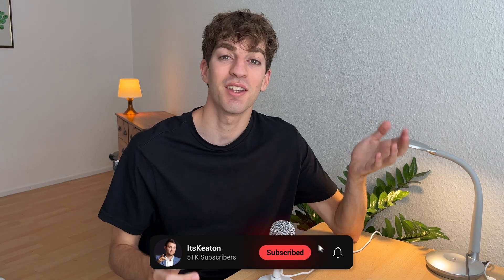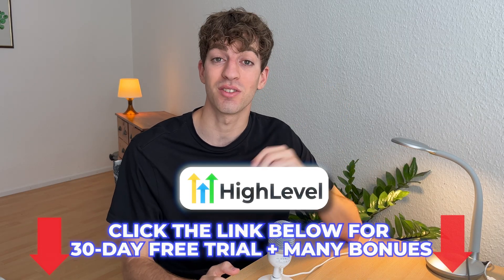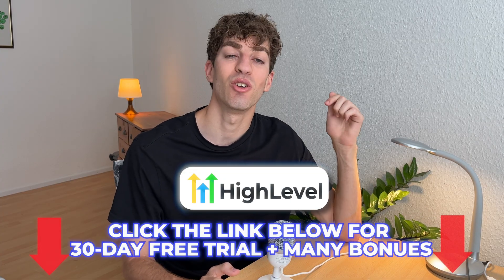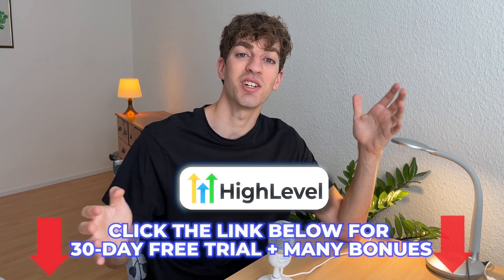That's the full setup — simple and something you can start today. You can start offering real value to local businesses with a business model that people are quietly using to build consistent recurring income, without being a marketing specialist or a tech wizard. If you found this helpful, leave a like and share the video. And if you want great bonuses for the software plus a 30-day free trial, use the link down below. Thanks for watching and good luck.